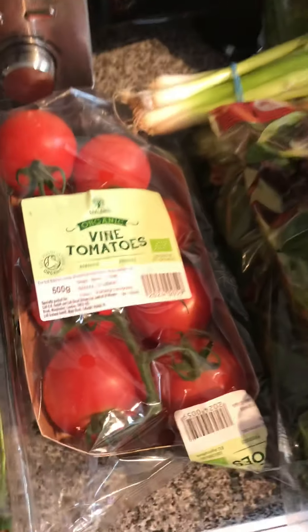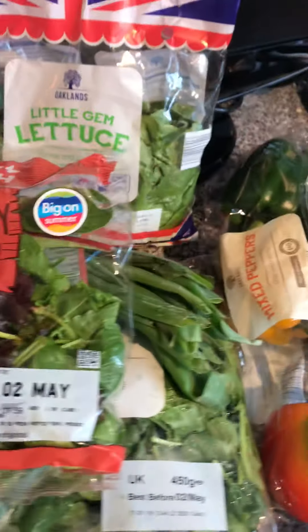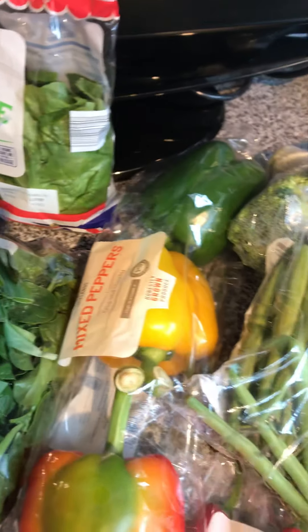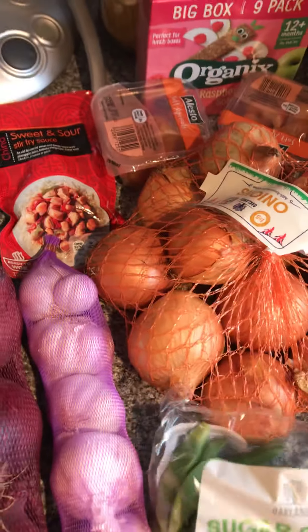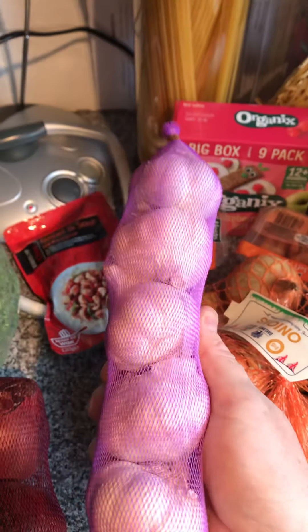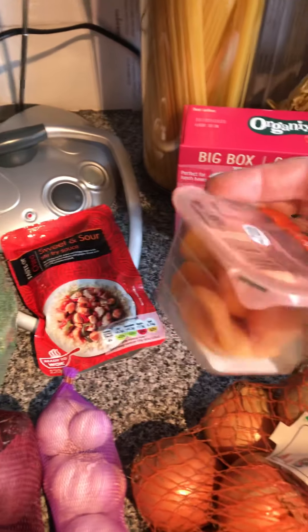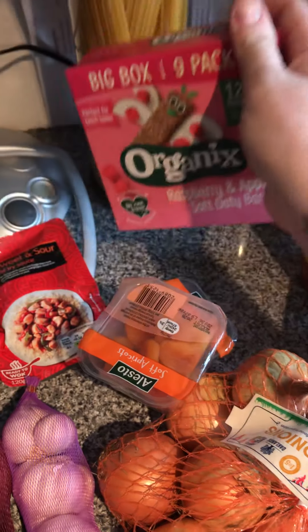Green beans — these are on special this week as well. Broccoli, red onions, white onions — a huge bag, and these were only 29 pence, amazing. And all of these were about 77p — incredible. I've got some little apricot snack boxes for my little boy; he likes them sometimes for breakfast.